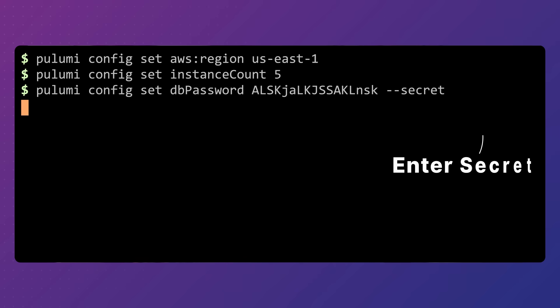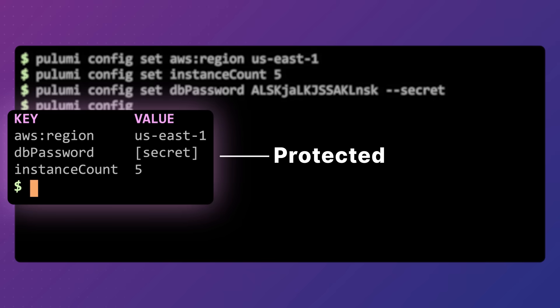Another difference between Terraform and Pulumi: Pulumi encrypts all secrets, both in transit and at rest. Database passwords, API keys, and other sensitive values are never stored as plain text. And without the encryption key, those secrets are protected, giving you confidence that your infrastructure is secure.